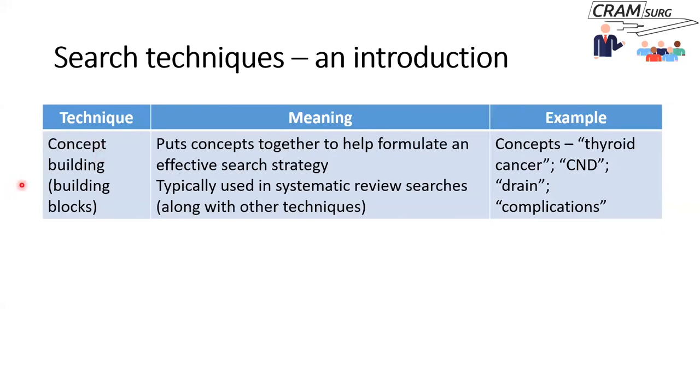The next technique is concept building or building blocks. You first frame certain concepts, then put the concepts together to formulate an effective search strategy. This is the main technique used in systematic review searches. The concepts around our problem are: thyroid cancer, central neck dissection, drain, and maybe complications such as bleeding.